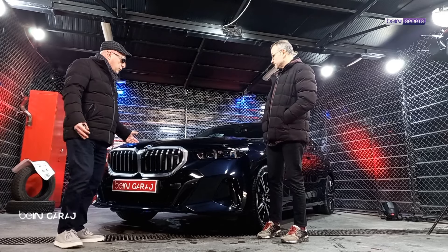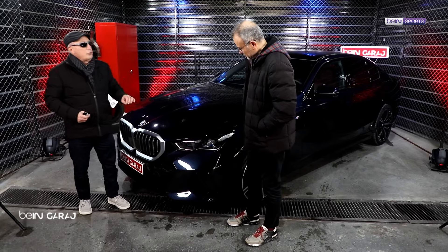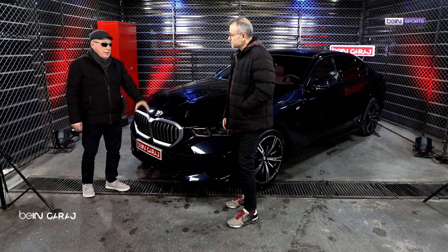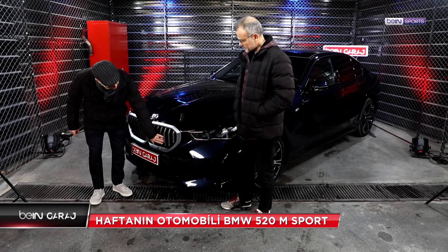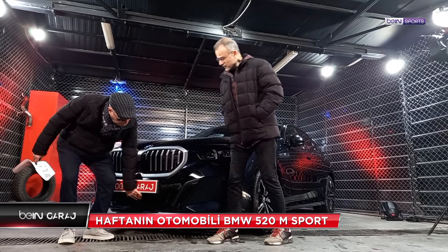Şahane bir renkle başlayalım. Metalik parlament mavi mi, lacivert mi demek lazım? Resmi, hoş bir renk. Son yıllarda giderek büyüyen böbreğimiz vardı; bugün 5 kasayla yeniden karşılaştığımızda bu böbrek otomobilin genel tasarımına çok yakıştı. Eskiden böbrekler ızgaralıydı, artık kapalı - bu tabii ki elektrikli dünyasına doğru ilerlemenin işareti. Ancak burada açılır kapanır, elektronik olarak kontrol edilebilen havalandırma kapakçıkları var; aynı şekilde tampon altındaki ızgarada da.